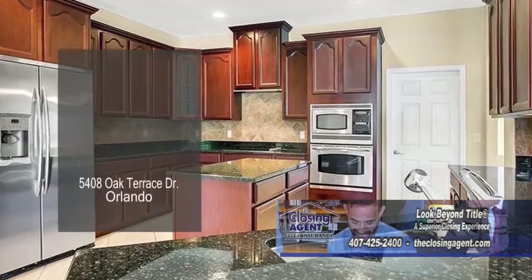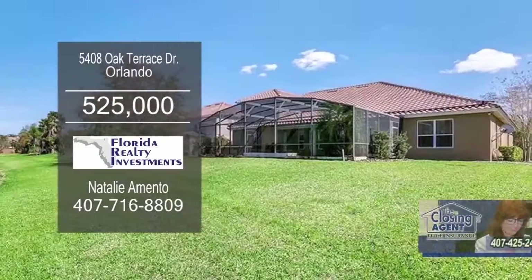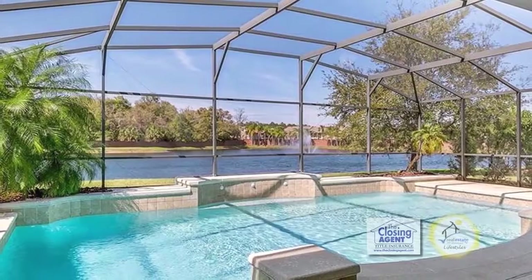The kitchen is the center of the home and offers granite counters and a center island. Enjoy pond views from the screened lanai, which includes a pool.